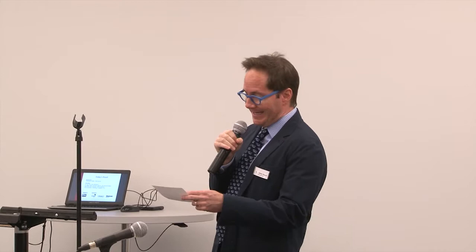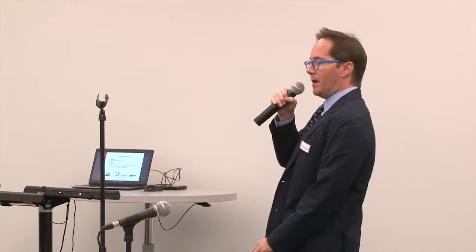Our fourth panelist is extremely appropriate for this event about the impact of 21st century education because he literally wrote the book. Ken Kay is the author of The Leader's Guide to 21st Century Education. He also co-founded the Partnership for 21st Century Skills, of which he served as president for eight years. Currently he is the CEO of EdLeader21, a professional learning community for educators committed to 21st century education. Ken's going to get us started with some context about what we mean by 21st century education.